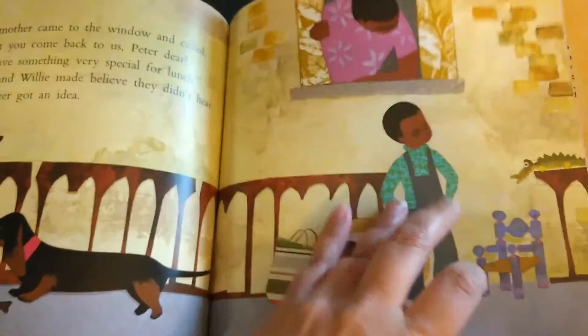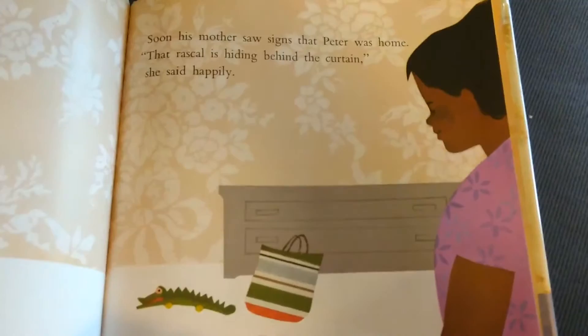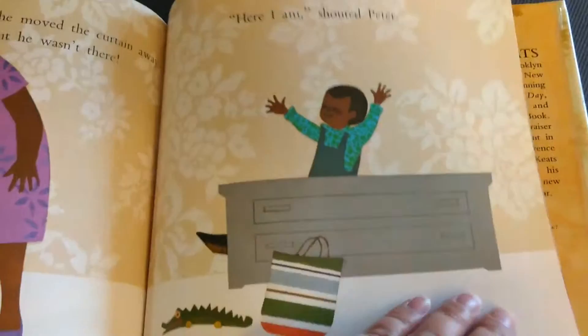But Peter got an idea. Soon his mother saw signs that Peter was home. That rascal is hiding behind the curtain, she said happily. She moved the curtain away. But he wasn't there. Here I am, shouted Peter.